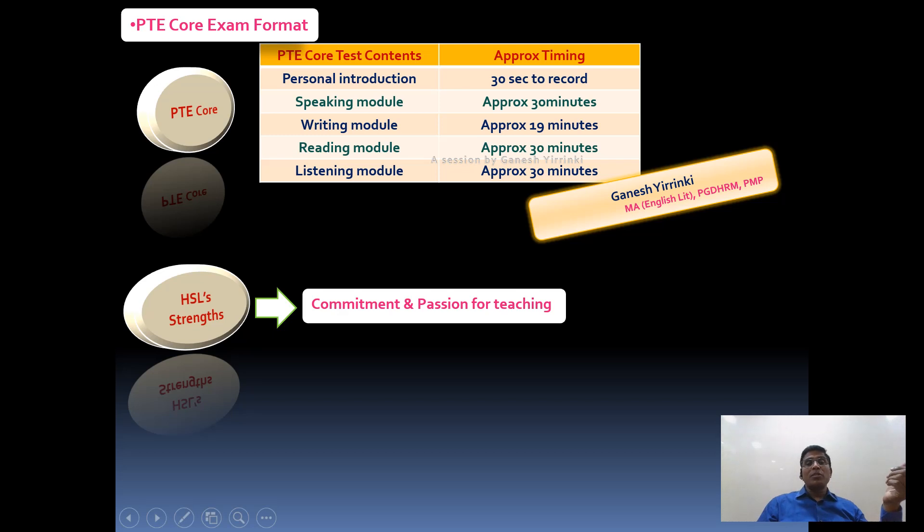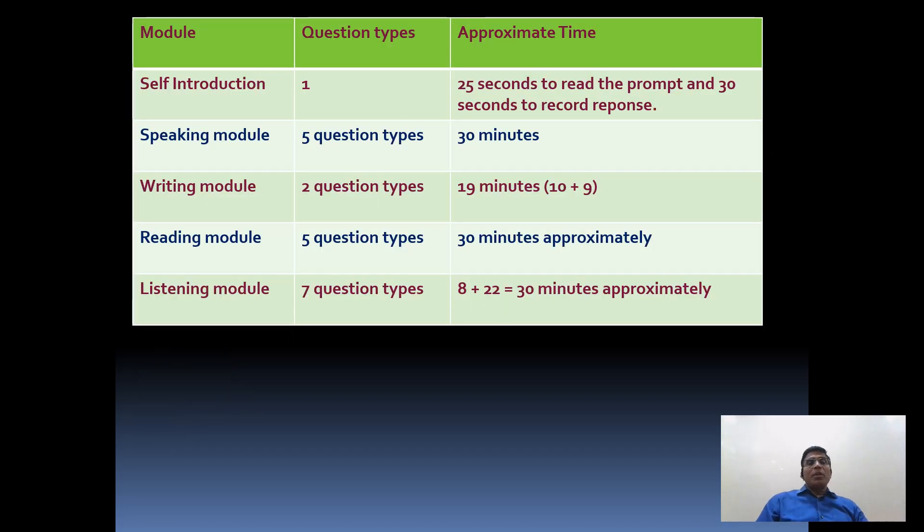The reading module has five question types and approximately 30 minutes, and you may get around 15 questions in reading. In the writing module there are two questions and each question is separately timed. The listening module has seven different question types - one question is separately timed and the other six questions are also separately timed. We offer coaching for each module and will help you scale up to meet your CLB 8 or 9 requirement through intensive training sessions.